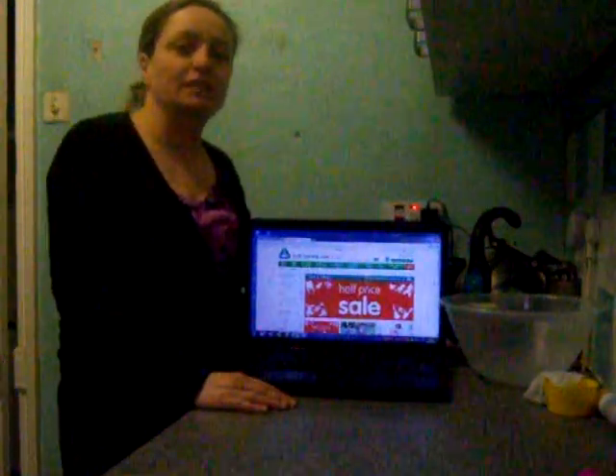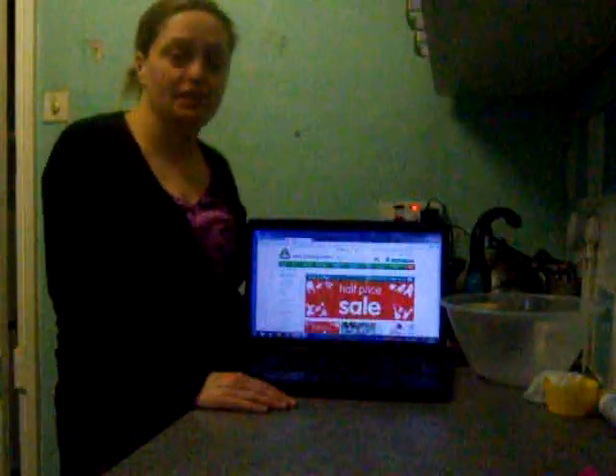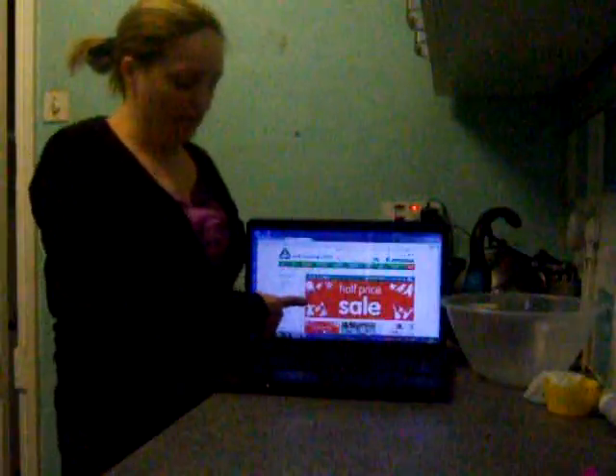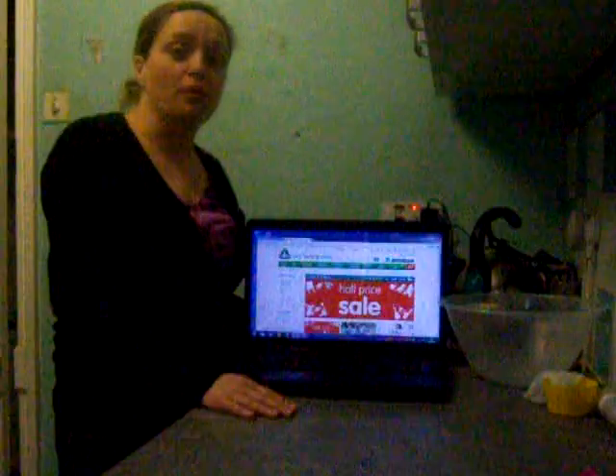Hi, I'm Karen and today we're going to talk about how to save money on art materials. The best place to look is on the internet. As you can see from this website, they've got a half price sale on all their art materials.